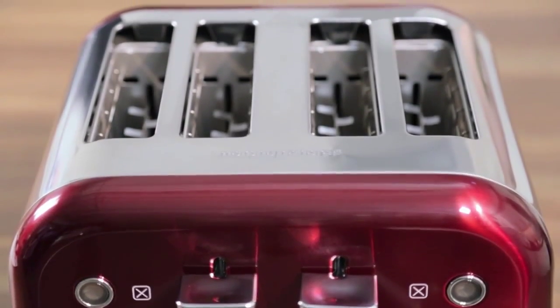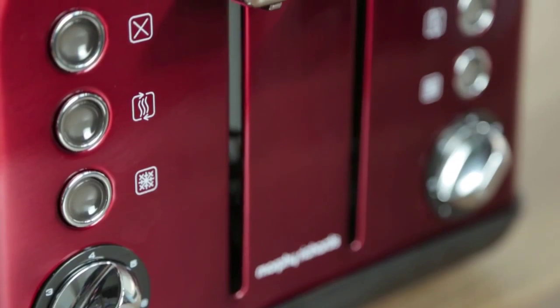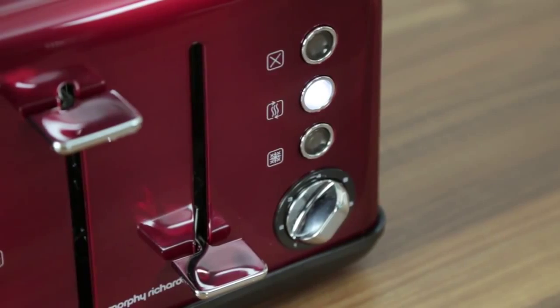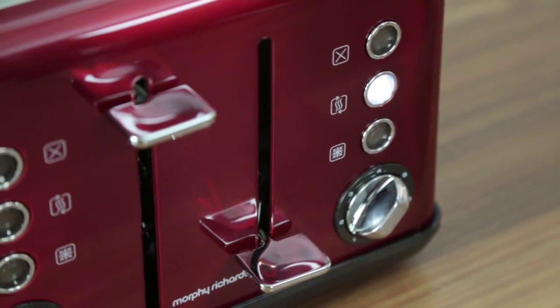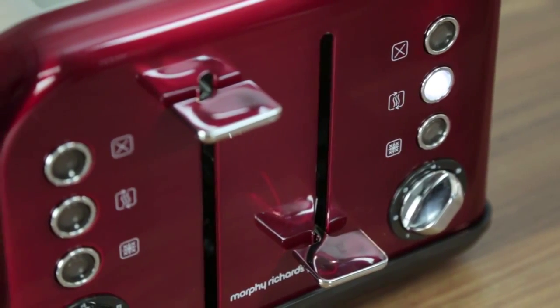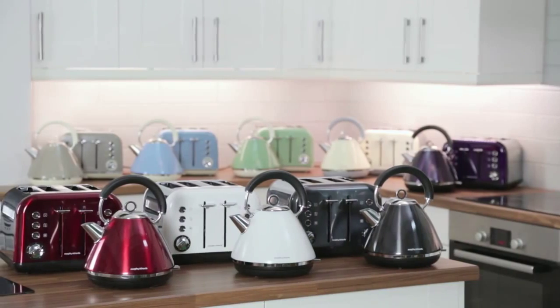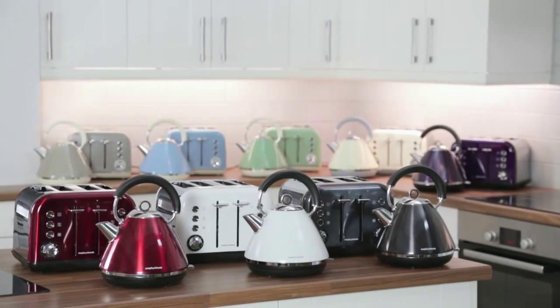The Accents toaster features four wide slots, meaning you can enjoy your breakfast with family and friends. It has illuminated cancel, reheat and frozen buttons for simple operation. The automatic pop-up means you can easily remove your toast. The Accents range is available in a variety of colours.